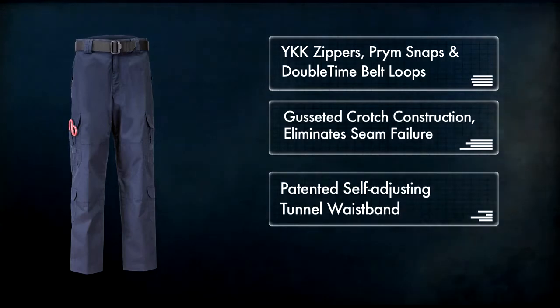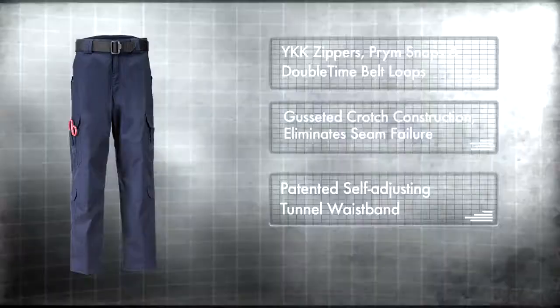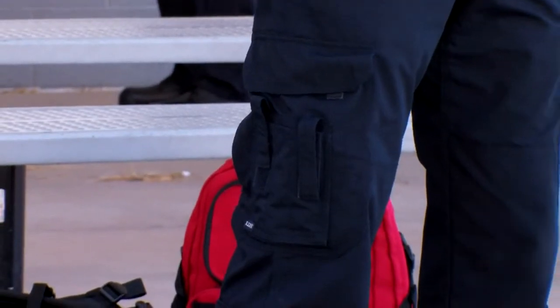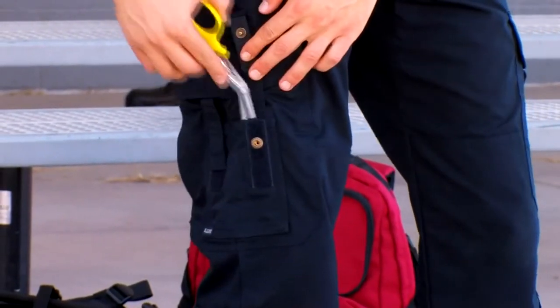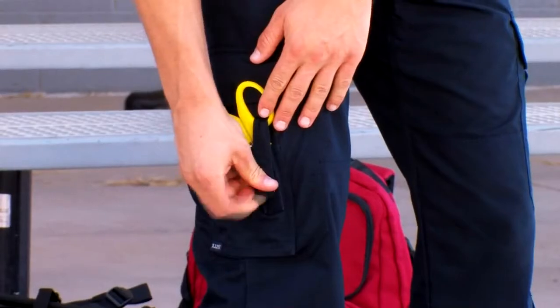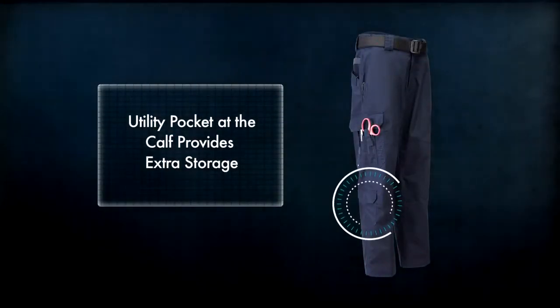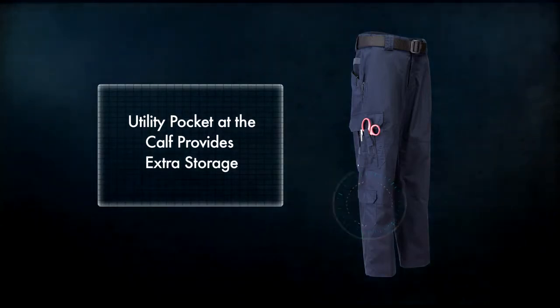Our patented self-adjusting tunnel waistband and full-size cargo pockets at the thigh are equipped with internal dividers and external pockets that were designed by and for EMS professionals. A utility pocket at the calf provides extra storage for small, lightweight items like gloves.